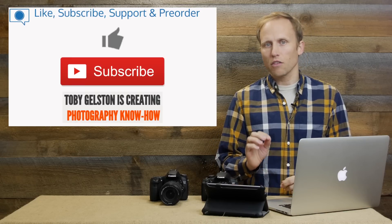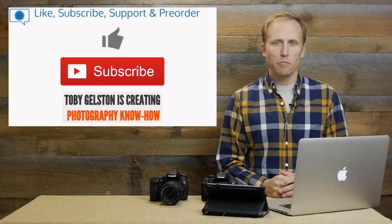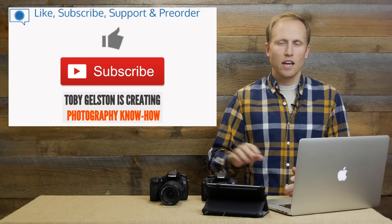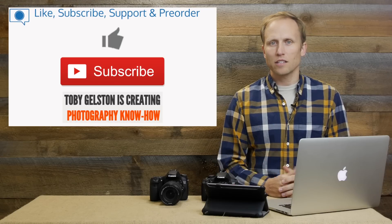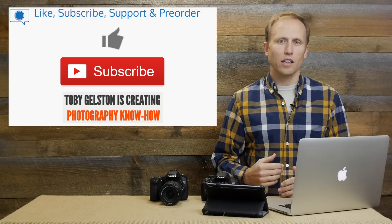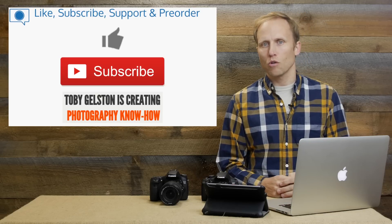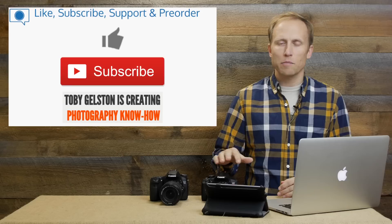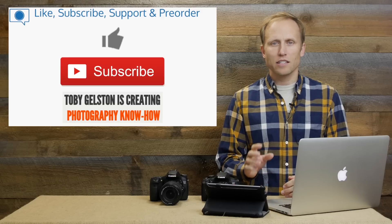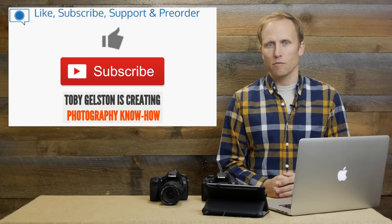So these are quick thoughts and a rundown of the similarities and differences between the T6i, the T6s, and a comparison to the 70D. If you appreciated this video, an easy way to thank me is to click the thumbs up. If you're not already a subscriber, please take a moment to do that. I've got lots more videos coming on all sorts of topics, including what is the best camera for you over the next couple of months as we get more releases and compare these with the D5500. We should hear about the D7200 soon.